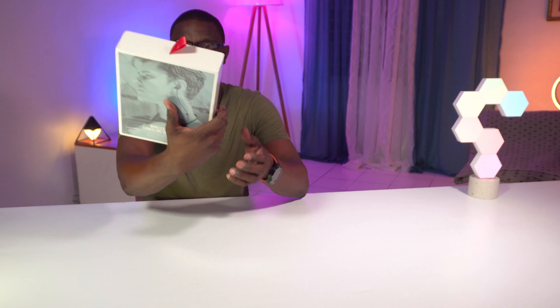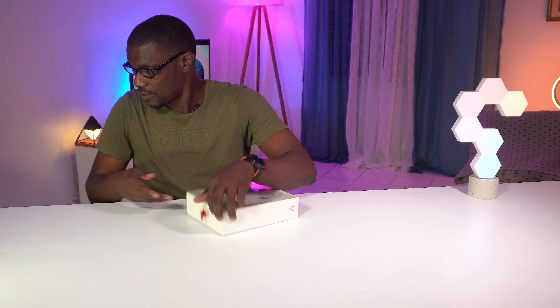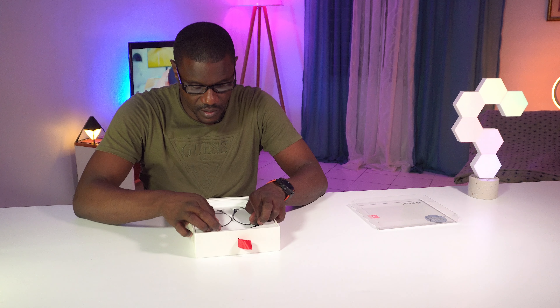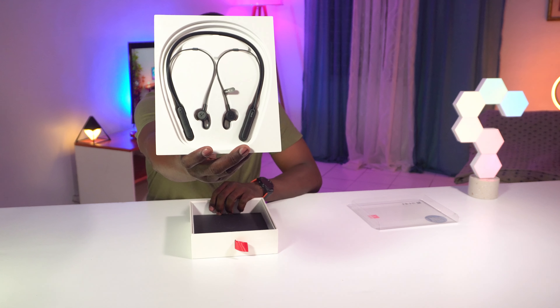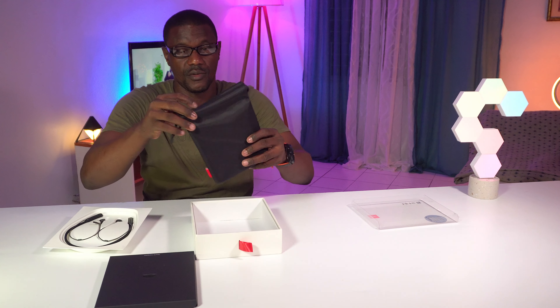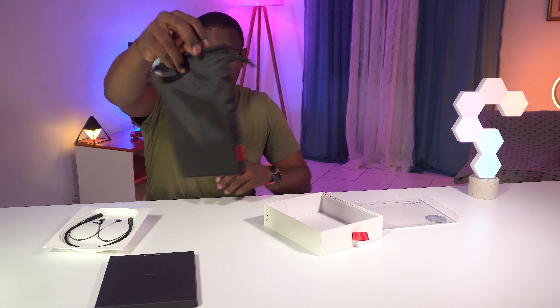Next thing on the list is the Avid U2 active noise cancelling Bluetooth headphones. This is the Avid U2. Let's see what's inside. You got a nice little carrying pouch and some goodies inside too.